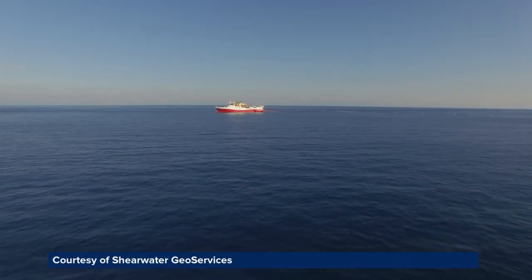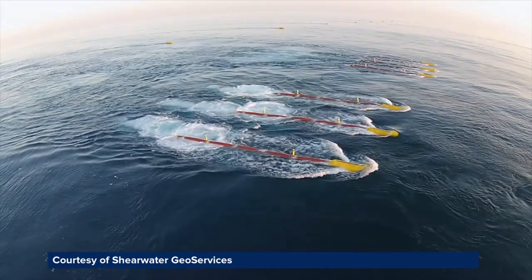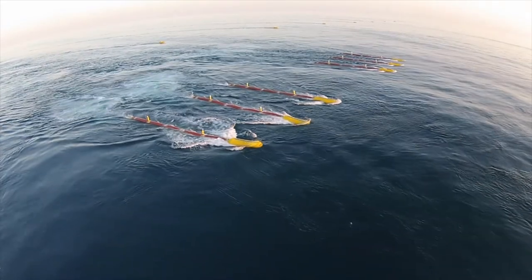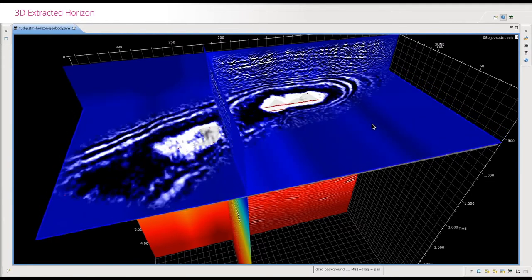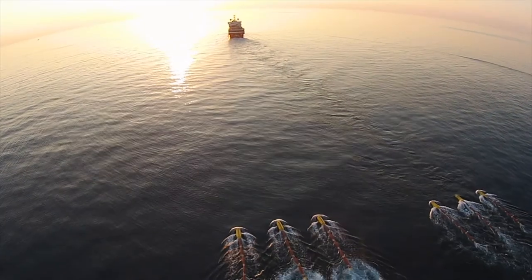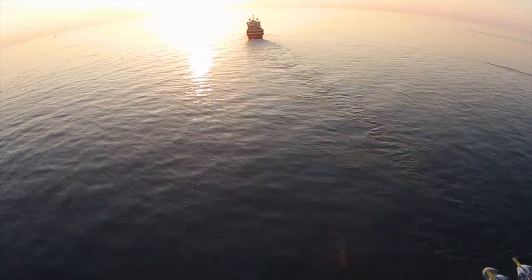Gliding across the oceans, gently exploring what lies beneath. Vessels from Shearwater Geoservices are collecting data to provide a detailed 3D image of the rocks below the seabed. Shearwater uses cutting-edge seismic technology to create an image of the subsurface which oil companies use to decide where to drill. It's a global firm with bases in Norway, the UK, the United States, Singapore and India.